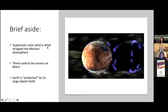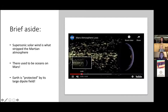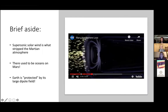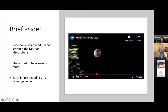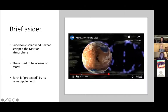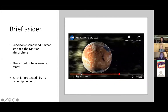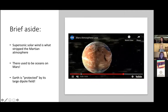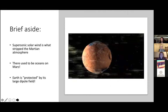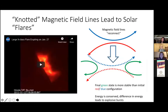As a brief aside away from Earth: the supersonic solar wind is actually what stripped Mars of its atmosphere. There used to be oceans on Mars and Mars had a magnetic field, but over time the supersonic solar wind was able to rip it away and remove the atmosphere and the ocean on the surface. For us on Earth, we're still protected by our large dipole field — one of the things that separates Earth from Mars in their planetary evolution. That's why people study Mars for comparative planetary physics.